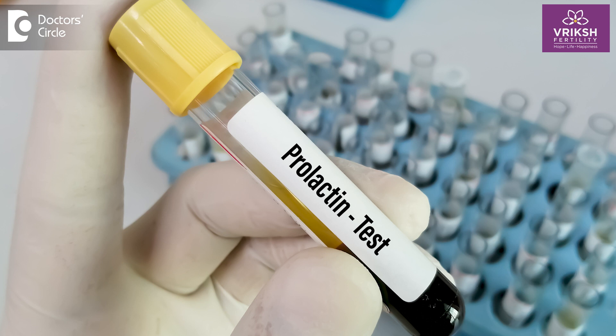Prolactin is usually tested by a simple blood test which will tell us the exact values of how high your prolactin levels are, or whether it is normal. Based on the value of your prolactin level, your management is planned accordingly.